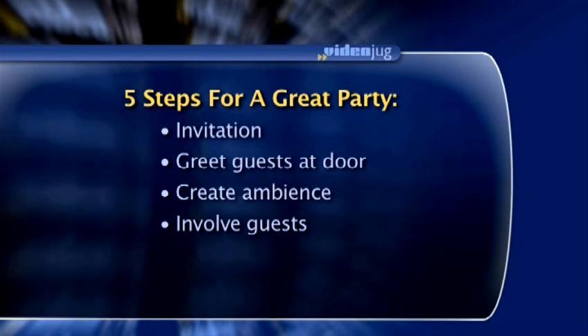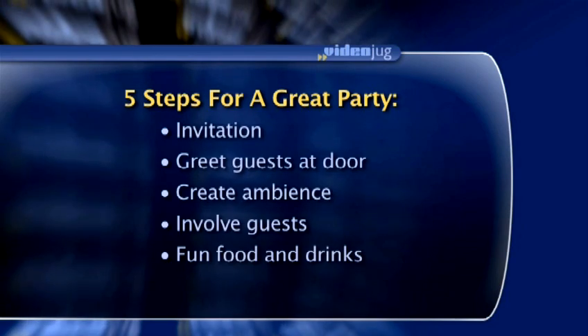And for step 5: fun food and great beverages. Make it exciting and fun for them. Do unique foods, and remember to mix up the food — include some vegetarian items, some meat, some chicken, some fish. Have a specialty drink that evening, a feature drink, as we call it. When you have all 5 steps, you will create an outrageously successful party.